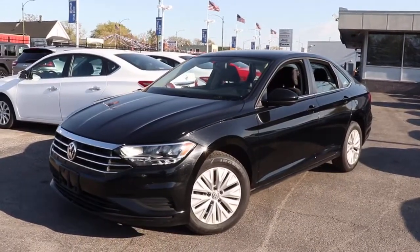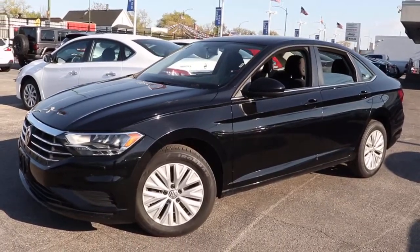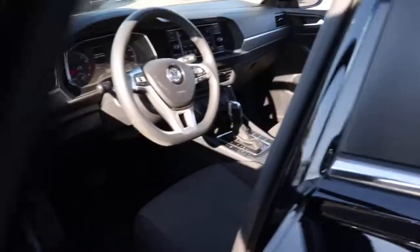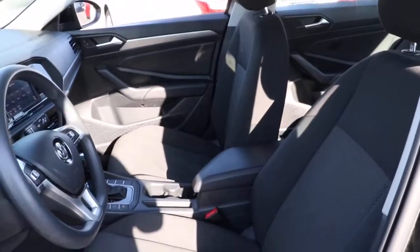You will be amazed by this 2019 Volkswagen Jetta. With less than 70,000 miles on the odometer, this vehicle stands out from the rest. Here's a comfortable, modern Jetta that's as fun to drive as it is practical. This refined, compact sedan delivers delightful performance while its driver-assist safety features help you protect your most precious cargo.